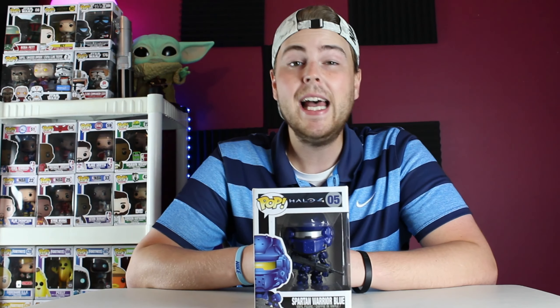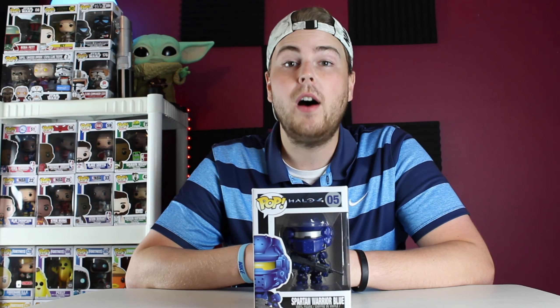I hope it continues to go up, and given how old this set is, I believe it will. This might be the cheapest one in the set right now. The Yellow Spartan Warrior is up to around $250, which makes it a really nice grail. But I believe this blue one could eventually skyrocket up to that level as well — it's making its way there.